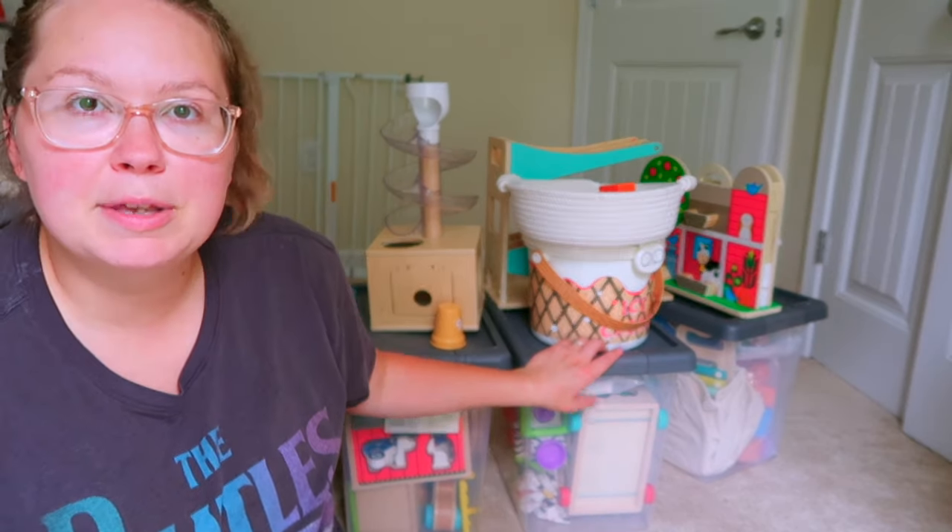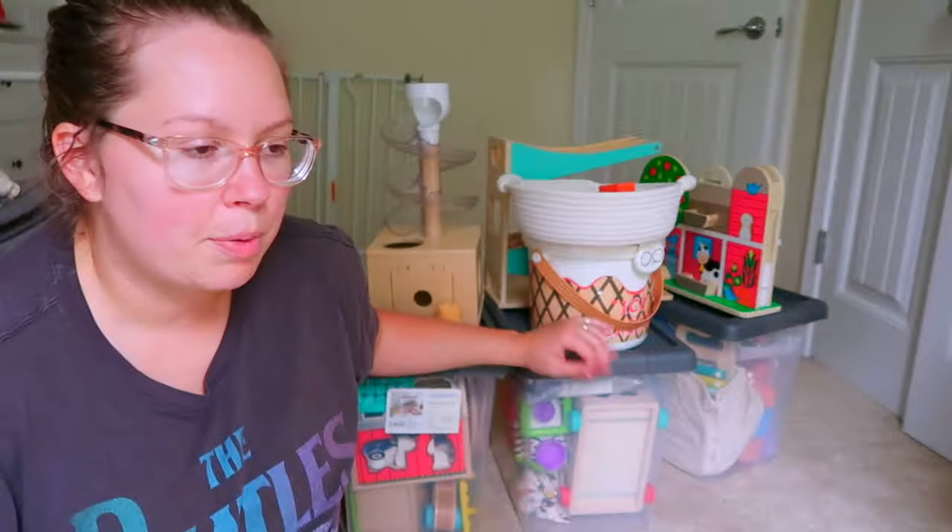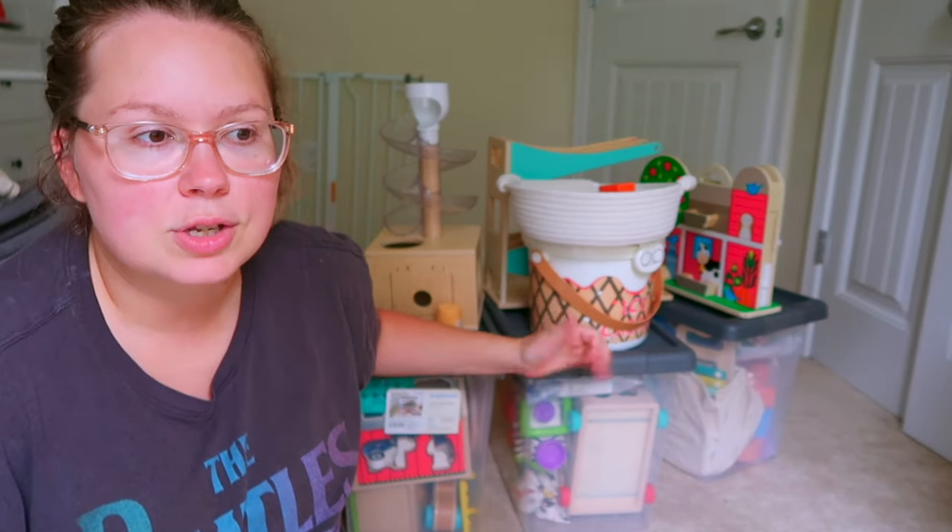I think I only have five of these bins — they're bins I get from Target. I'll probably just have to throw some things in a box or something, but I'm going to go ahead and divide it all up.